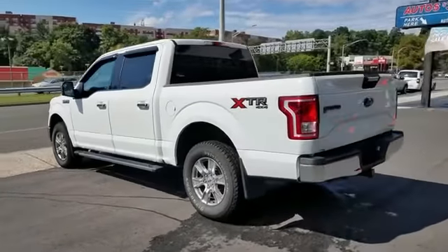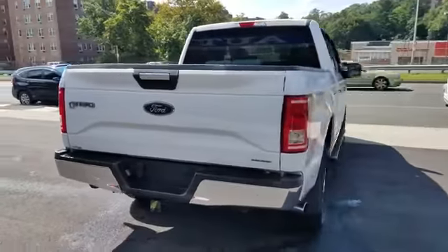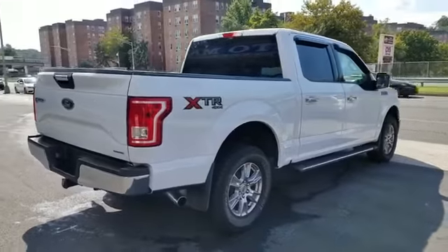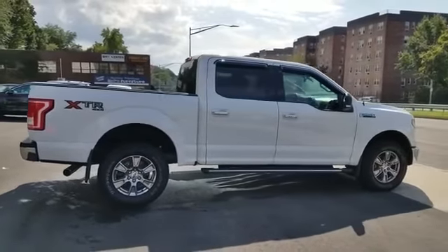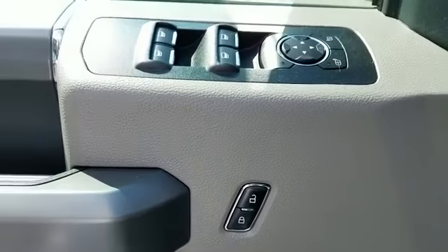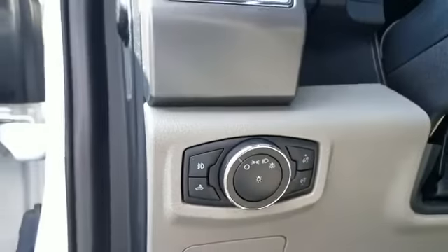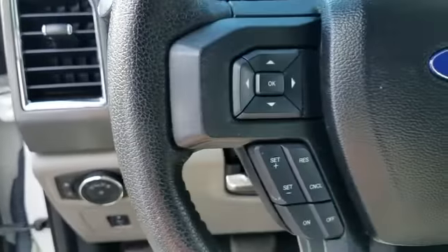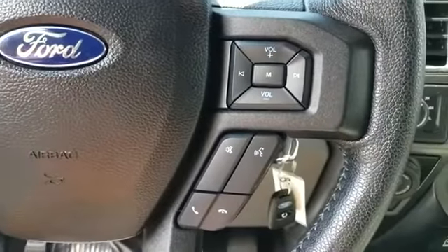Features include tinted windows, pass-through rear seat, Bluetooth, brake assist, power outlet, keyless entry, steering wheel audio controls, engine immobilizer, automatic headlights, auxiliary input, aluminum wheels, stability control, passenger side airbag sensor, adjustable steering wheel, daytime running lights, traction control, and cruise control.